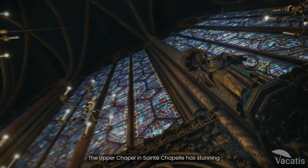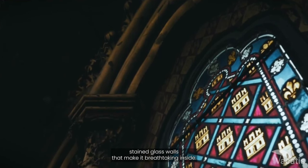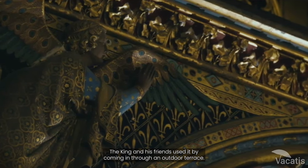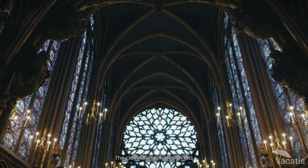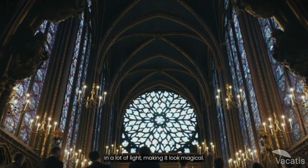The upper chapel in Sainte-Chapelle has stunning stained glass walls that make it breathtaking inside. The king and his friends used it by coming in through an outdoor terrace. The clever window design lets in a lot of light, making it look magical.